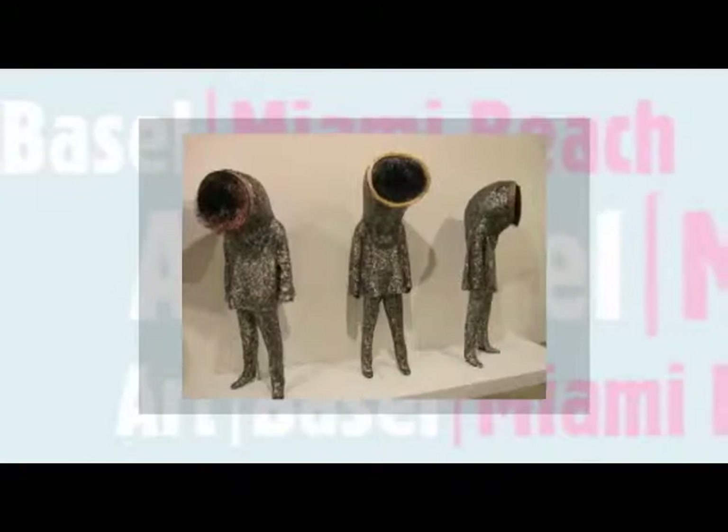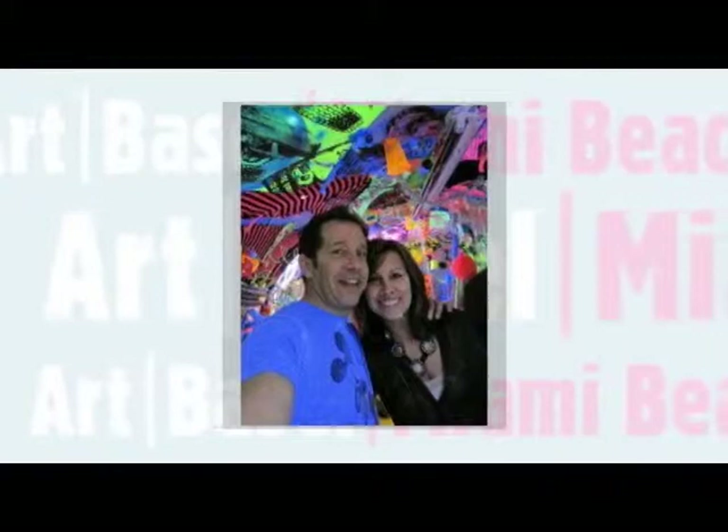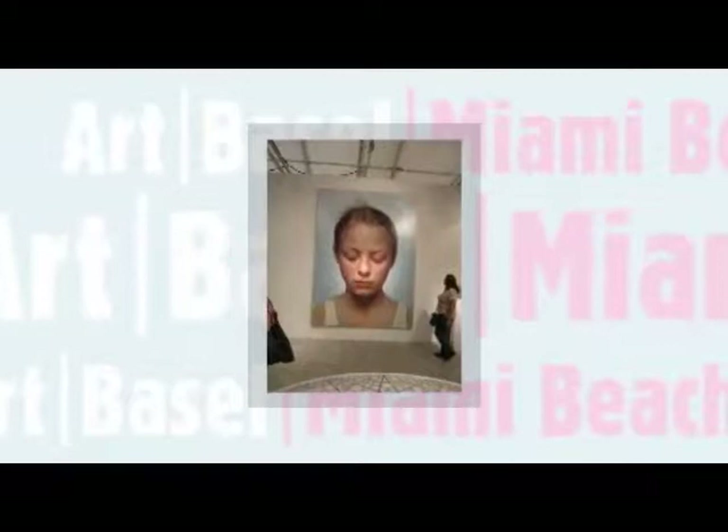There are so many great opportunities to see art, and Art Basel in Miami is one of the most amazing. Splat Paint's Jeff Monsine and his wife were lucky enough to experience the art firsthand. They saw contemporary art, huge paintings, portraits, sculptures, and amazing street art and graffiti.